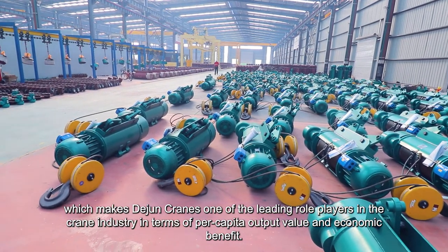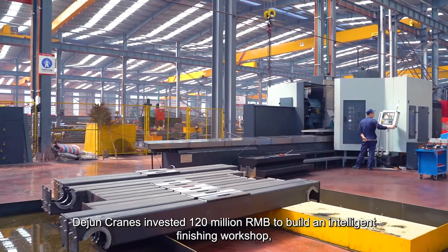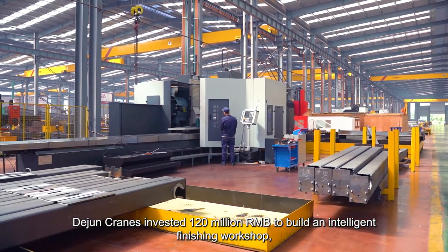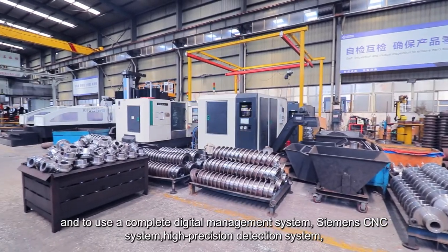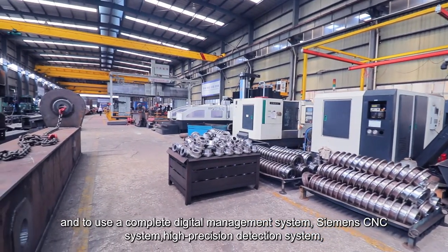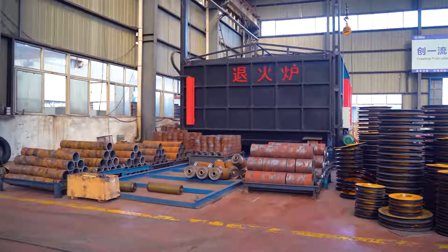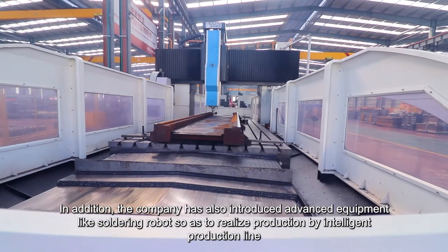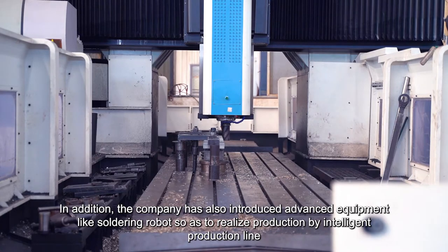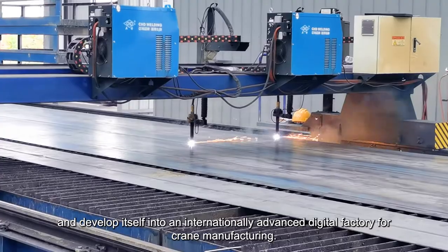Dijuan Cranes invested 120 million renminbi to build an intelligent finishing workshop and to use a complete digital management system, Siemens CNC system, high-precision detection system, robot automatic feeding, and other cutting-edge equipment. The company has also introduced advanced equipment like soldering robots so as to realize production by intelligent production line and develop itself into an internationally advanced digital factory for crane manufacturing.